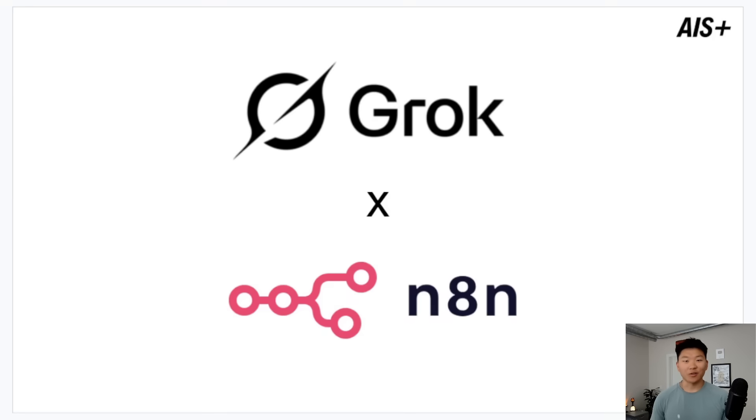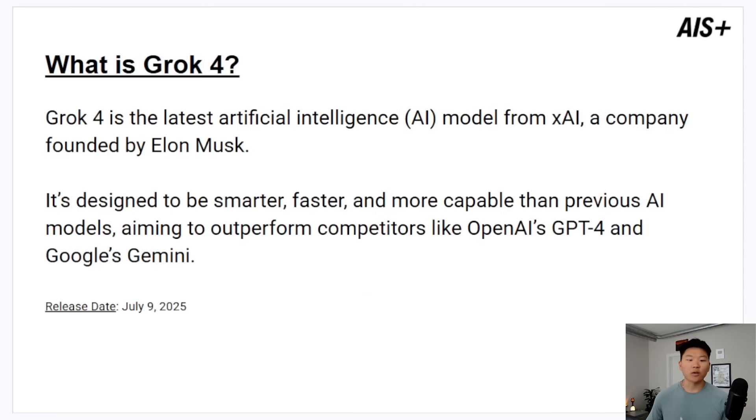So on July 9th of 2025, XAI dropped Grok 4. Today I'm going to be showing you guys how we can connect that to our N8N automations. But before we hop into N8N, let's real quick talk about what Grok 4 is and why this is such a big deal. This is the latest artificial intelligence model from XAI, the company founded by Elon Musk. It's designed to be smarter, faster, and more capable than previous AI models, aiming to outperform competitors like OpenAI's GPT-4, Google's Gemini, and Anthropic's Claude.